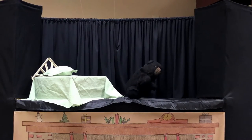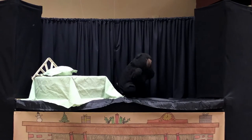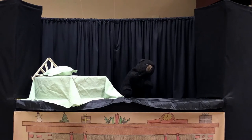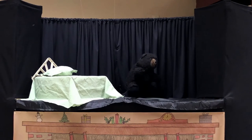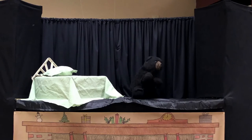Sleep, little one, sleep. Sleep, black bear, sleep. The hills are bare and steep. You hibernate through winter's snow. Your heart beats steady, strong, and slow. You wait till spring to rise and go. Sleep, black bear, sleep.